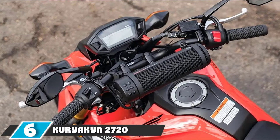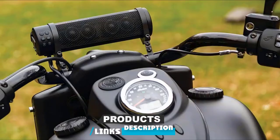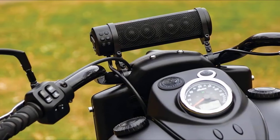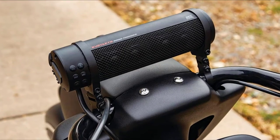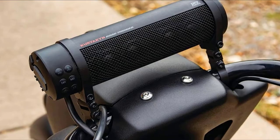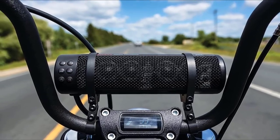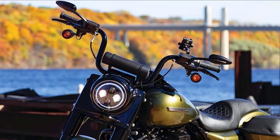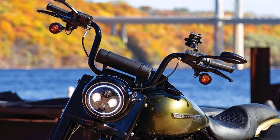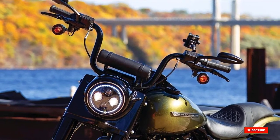The number 6 position is dominated by the Kuryakyn 2720 MTX Road Thunder Weather-Resistant Motorcycle Soundbar. This weather-resistant soundbar easily mounts on your handlebars in a satin black or silver finish. It measures 10.62x2.91x2.91 inches, achieves a peak power of 300 watts, and has a 1-amp USB charging port. It has an IP66 rating for durability, a built-in heat sink, and a self-protection circuit board preventing overheating or power surges. However, its length and mounting design can limit handlebar compatibility, and it's relatively expensive.